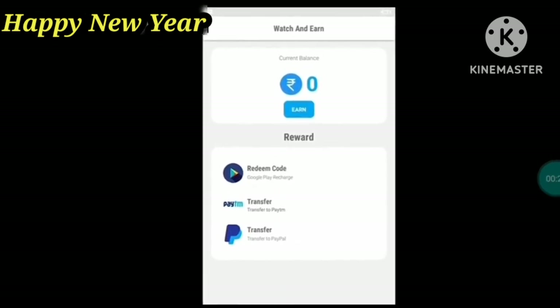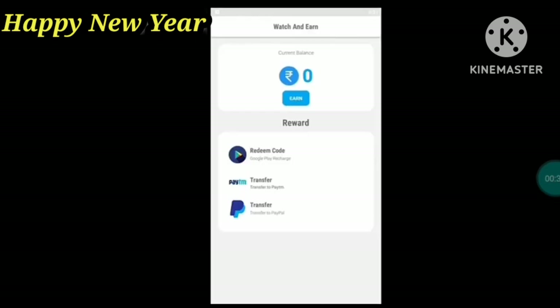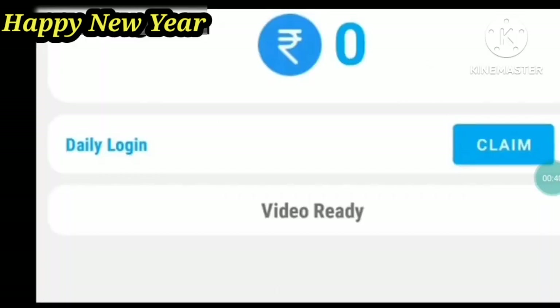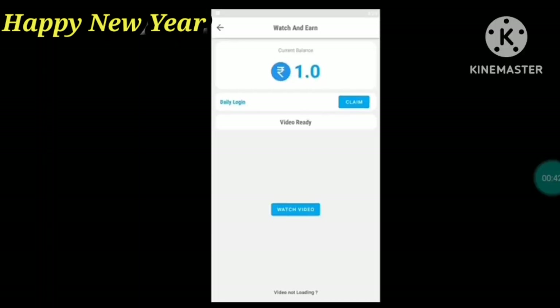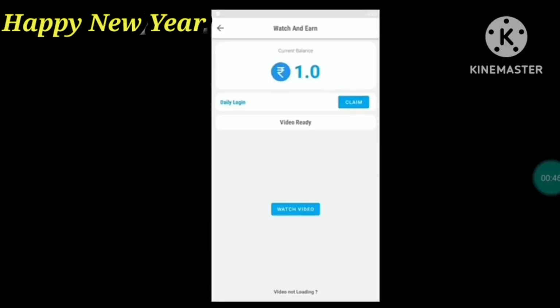You have to download the app. The balance starts at 0. There are 3 options: Google Play, Paytm, and PayPal. First, you will earn points. You will want to click on the daily login to add an instant bonus.